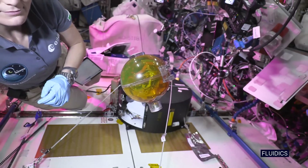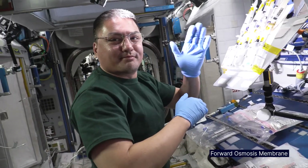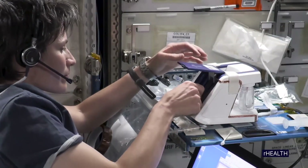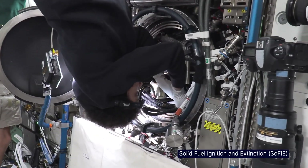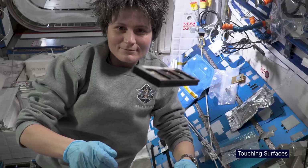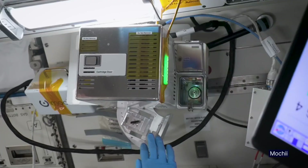And that brings to the forefront a number of phenomena, both in the life sciences — like living organisms, like humans, plants, microorganisms, animals, tissues, cells — as well as in the physical world, in fluids, in combustion, in materials. There's a bunch of things that either do not happen on the ground or on the ground are masked by the effects of gravity.